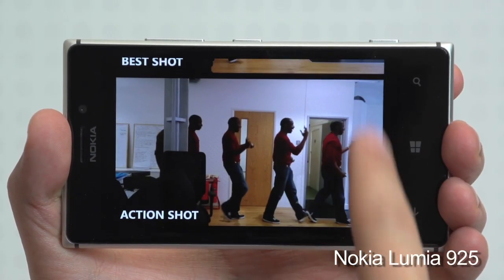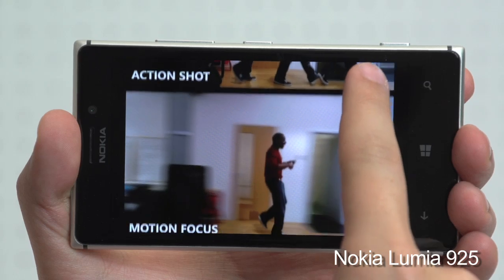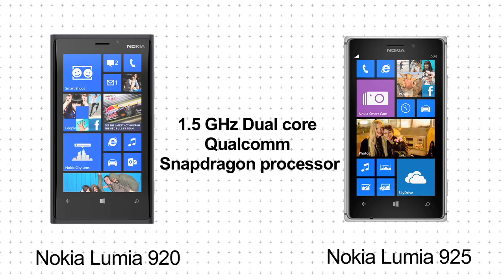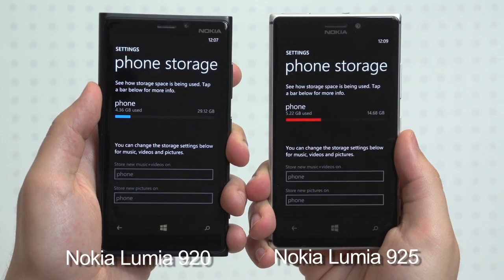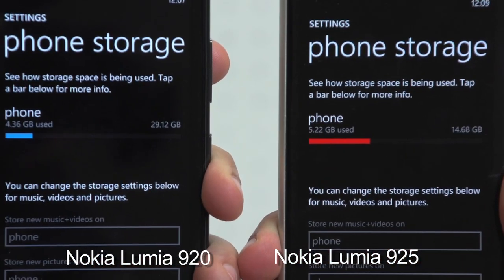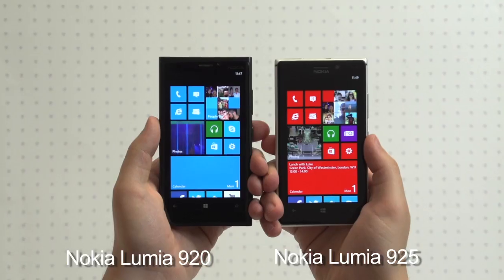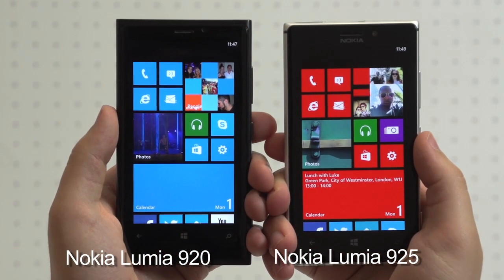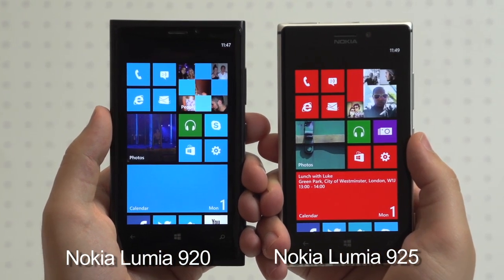The smart camera on the 925 only compounds this, with easy-to-use smart shooting modes that result in some fun, creative shots with minimal fuss. Both phones offer up 1.5GHz dual-core Qualcomm Snapdragon processors with 1GB of RAM. The Lumia 920 packs 32GB of internal memory, while most versions of the 925 only offer half of this. With neither device being expandable, it's a shame to see Nokia skimping on memory in the 925, leaving multimedia fans better served with its predecessor.